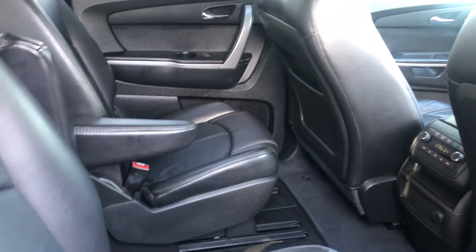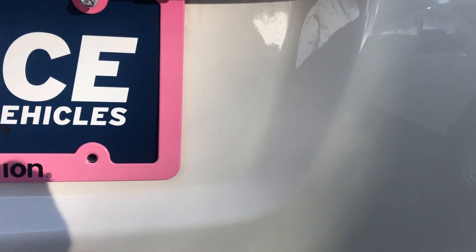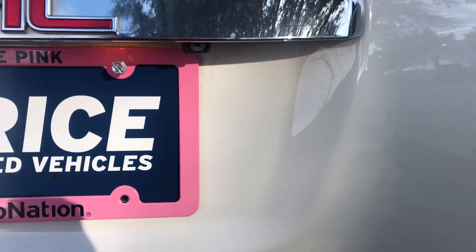There's a look at the captain's chairs in the second row. Aluminum wheels, backup sensors, receiver hitch, and power tailgate.